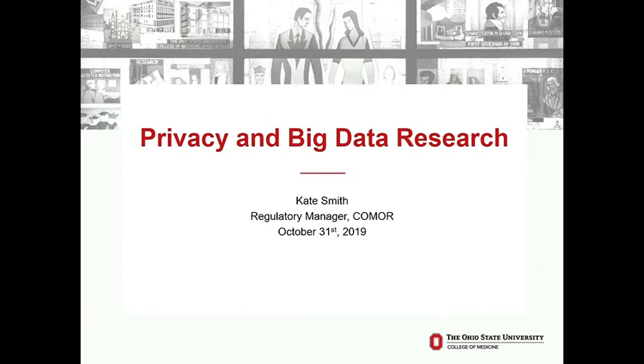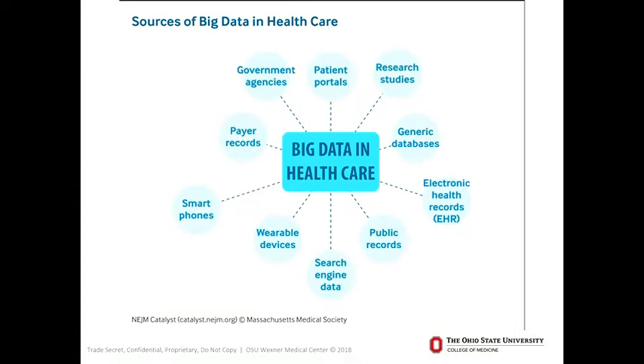Today I'm going to be talking about privacy and big data research. Most of you probably have some kind of social media account, some kind of membership card to your local grocery store. Anybody get freaked out when they start doing a search on Google and it gives them all the things they were just talking about randomly? Is my Google home listening to me? That's the kind of stuff that big data is — predictive advertisements, coupons in your mail about what you typically buy at the grocery store.